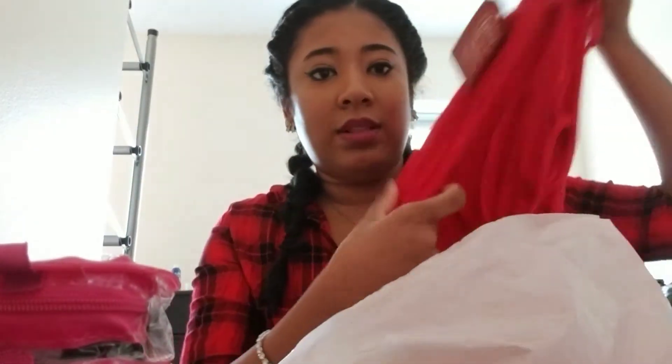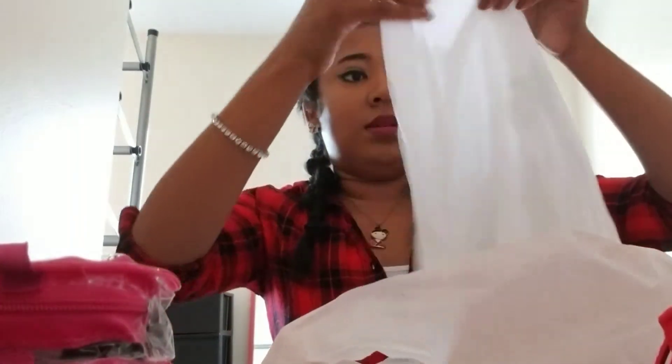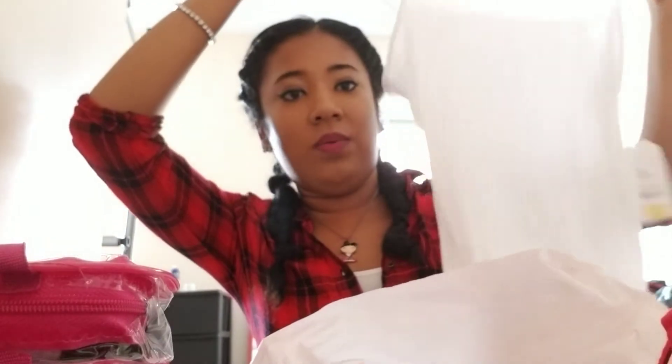And then they also have tank tops — really soft ones. Faded Glory tank tops for just a dollar. So I got a red one and a white one. For a dollar you can't beat that.